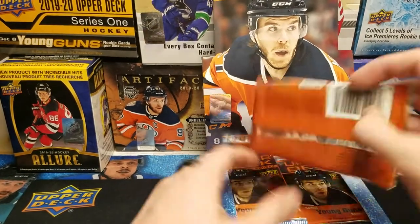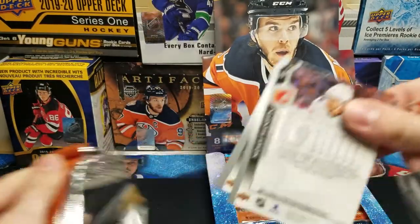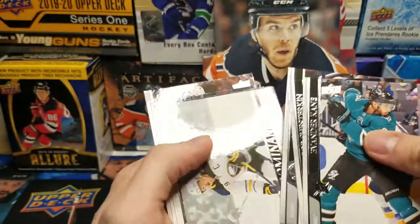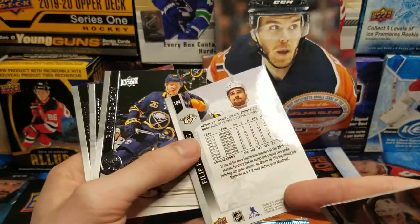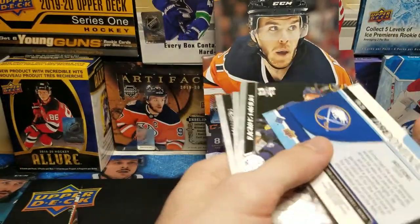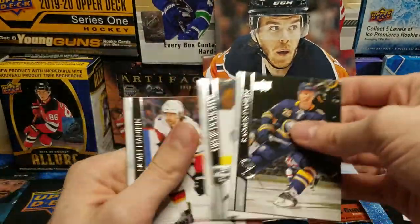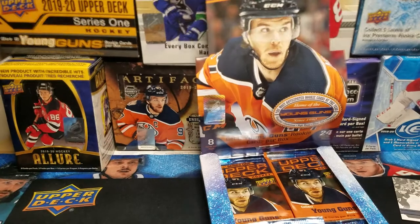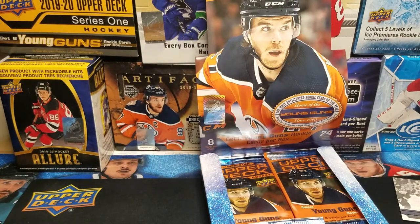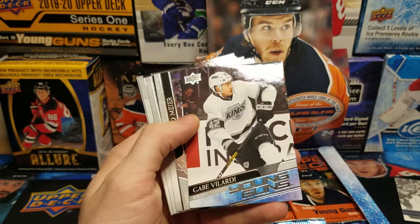Pack number one — these packs open so easily. We got a Predominant Jack Eichel. That's my man Jack. I really do like these inserts, they're very different. I've collected the sets for the past two years and the portraits were really similar. Also a Pure Energy — Gabe Velarde.